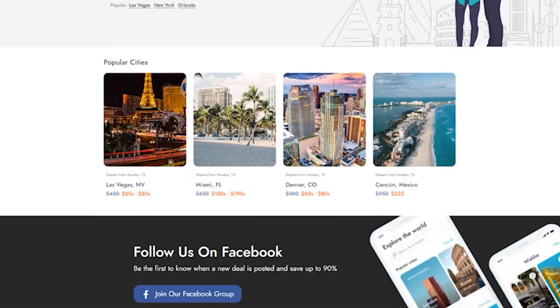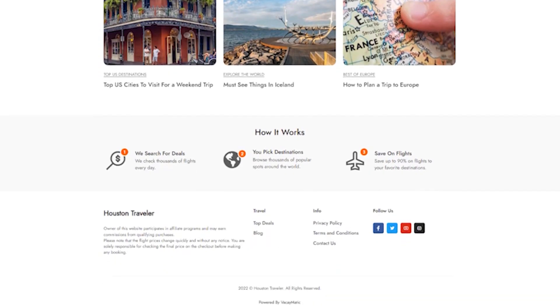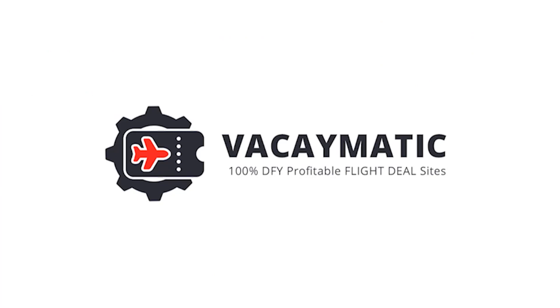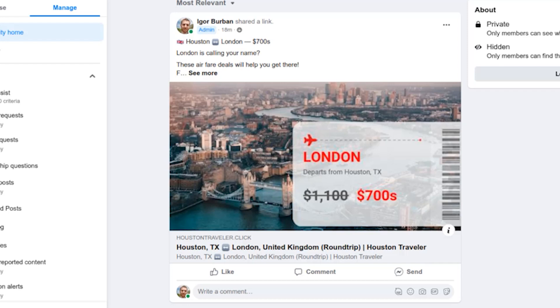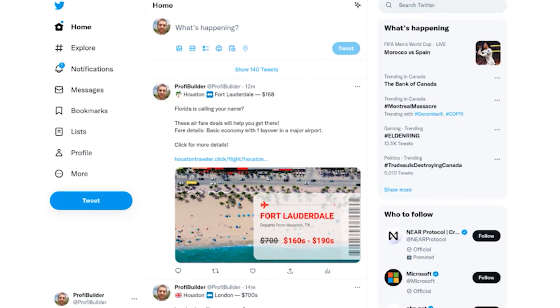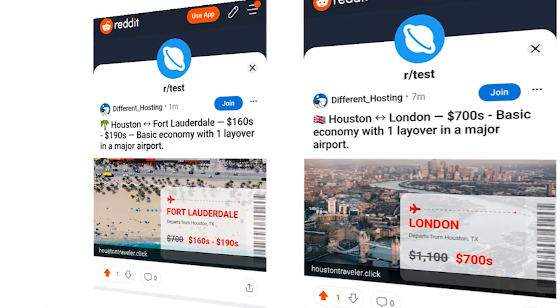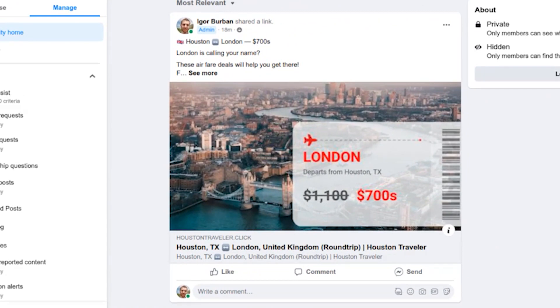And finally, number five lets you put a small affiliate link in the footer promoting the software itself, so if you want to spread the word about Vacaymatic you can also earn from referred sales — it's optional, you can hide this link. That's the five income streams. The sites also have an option to automatically post new flight deals to Facebook, Twitter, and Reddit, making it really easy to get free traffic. Imagine giving away $500 flight tickets for just $100 — people love sharing these valuable finds with friends and family and the links spread around fast.